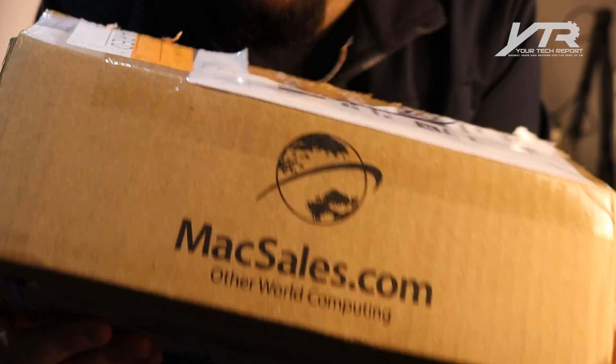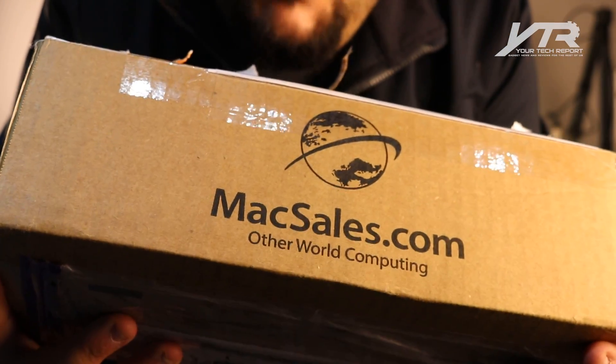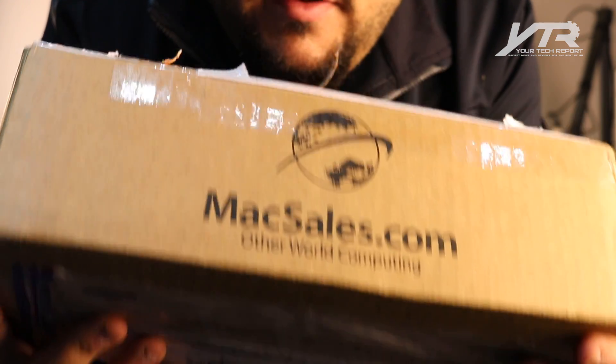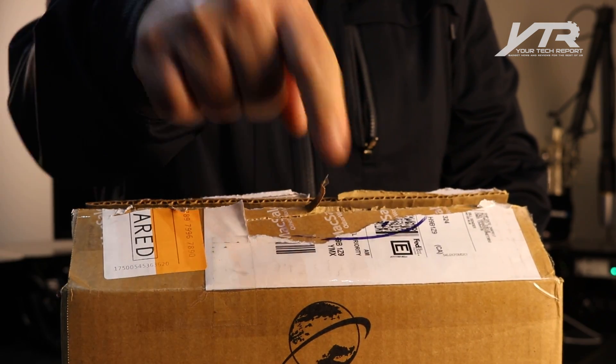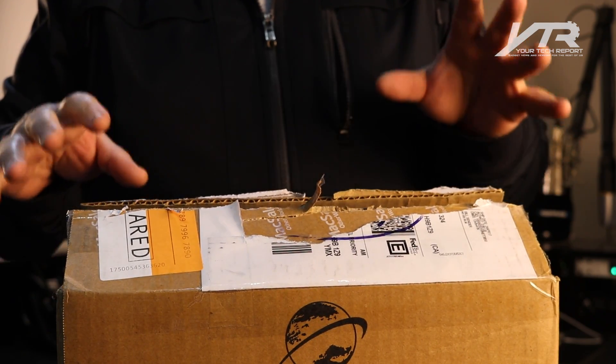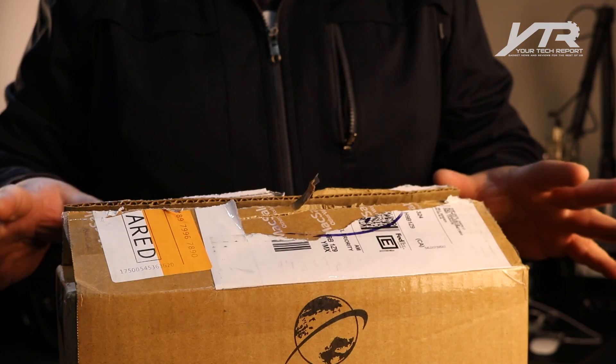I am excited beyond belief. See that name? MacSales.com. We interviewed Larry O'Connor, their CEO, just a couple weeks ago on our radio show. If you didn't hear it, link to it down there. This is the product that we've been waiting for. Before we get to this product, I think we need a little bit of an explanation as to why it even exists.